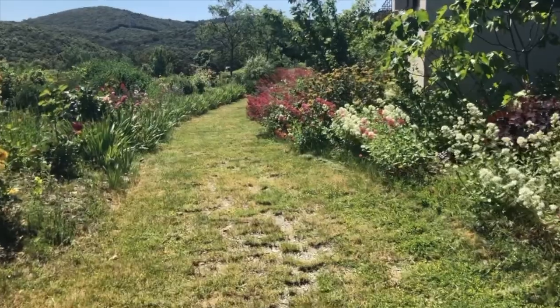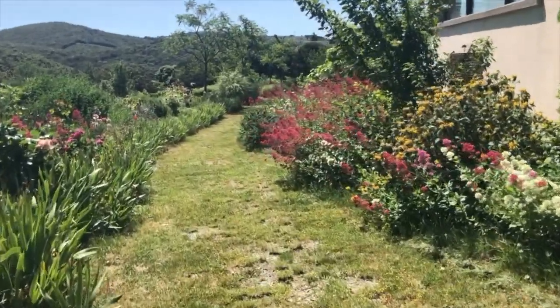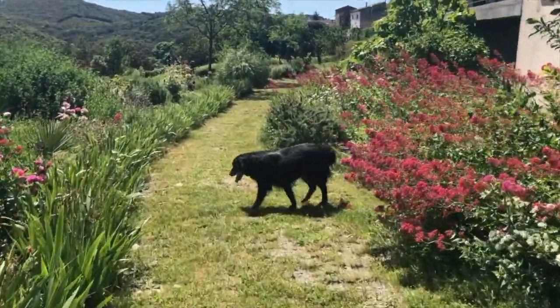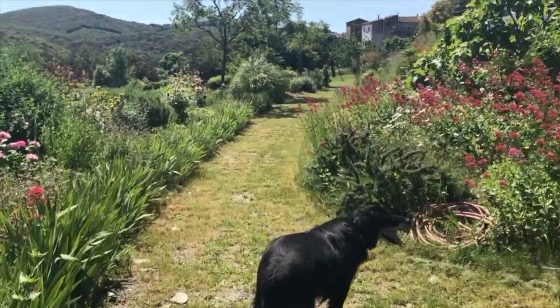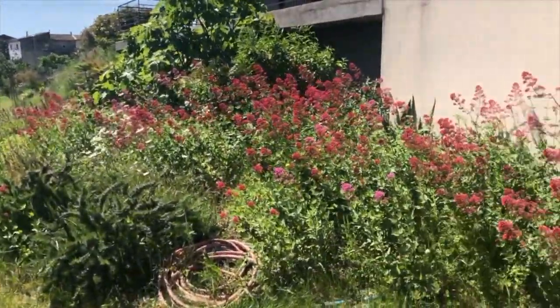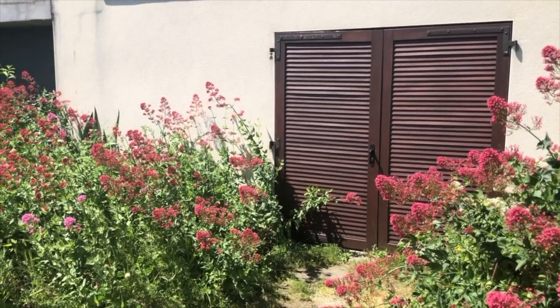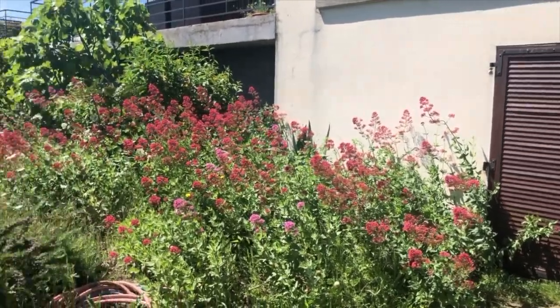This is the other end of the swale, walking along in front of what's effectively the back of the house — but it's the part of the house that has a view. This is one of my favorite areas of the garden; I absolutely love it. It's completely haphazard.